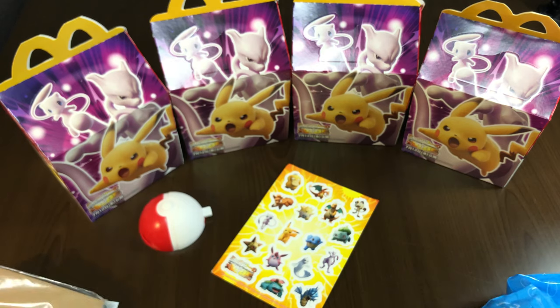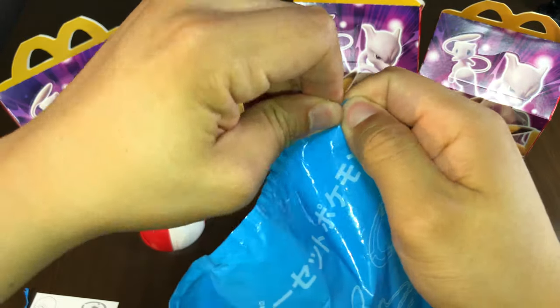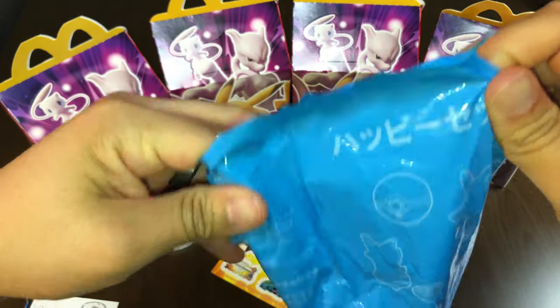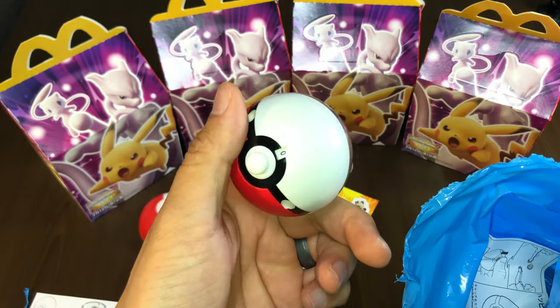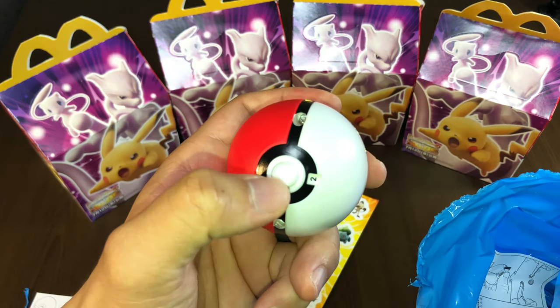Let's go ahead and find out what we get for our next one. We're going to open that up — a little hard to open, but it's okay. We've dealt with worse. This is the Catch and Counter. We're going to have to see how that works. Press that button right there and that counts for you.